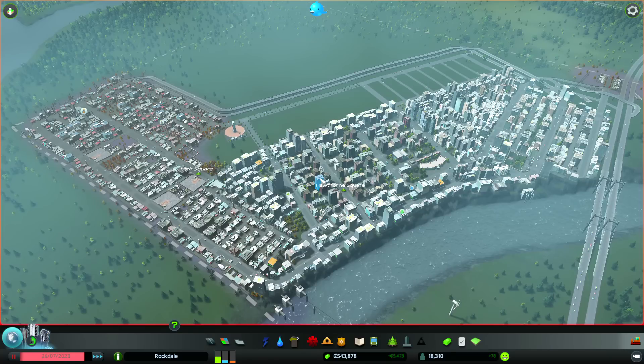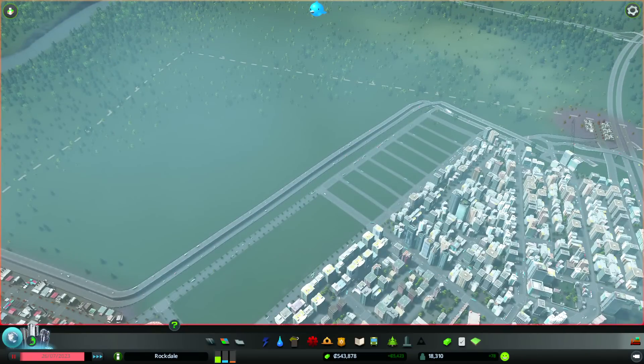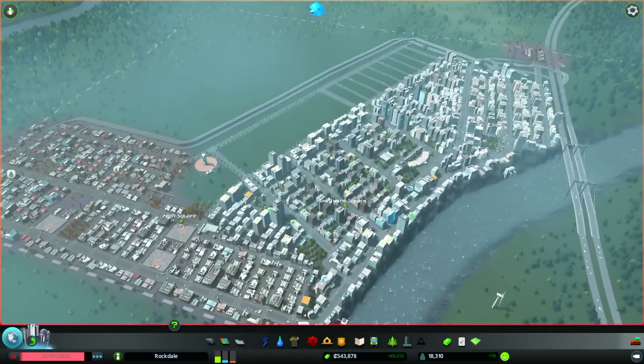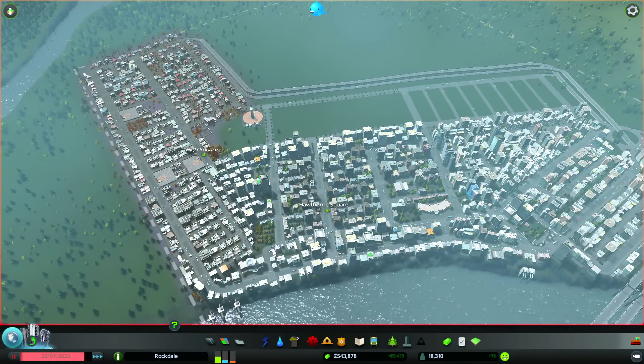The easiest way to illustrate that is if we take a look at this area up here - these all used to be residential zoned areas. Two of the rectangles were zoned for residential, built up, and everyone was living there. Now they're all cleared out and the population has shifted from these low-density residential areas to high-density residential areas, which now comprise the entirety of the city.